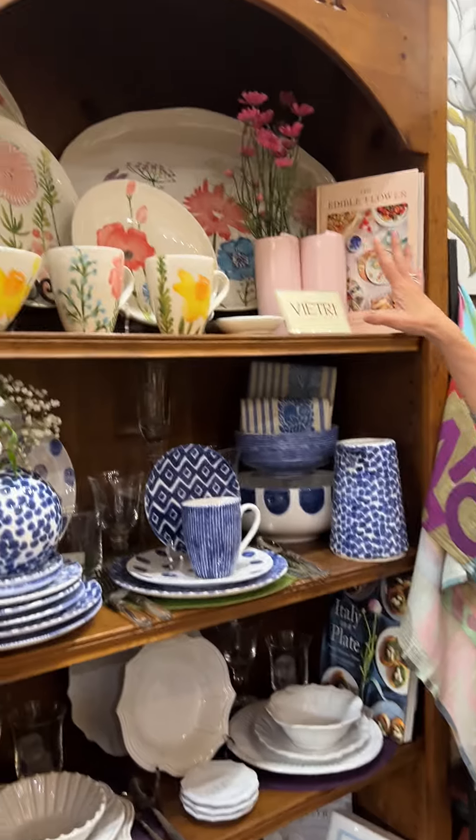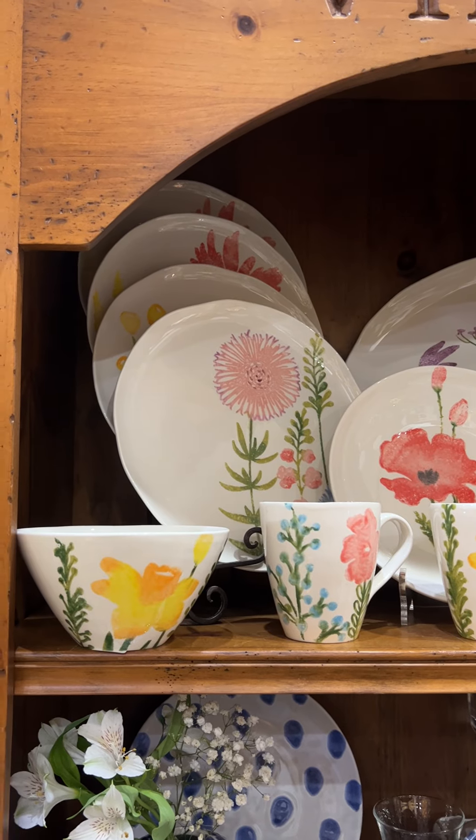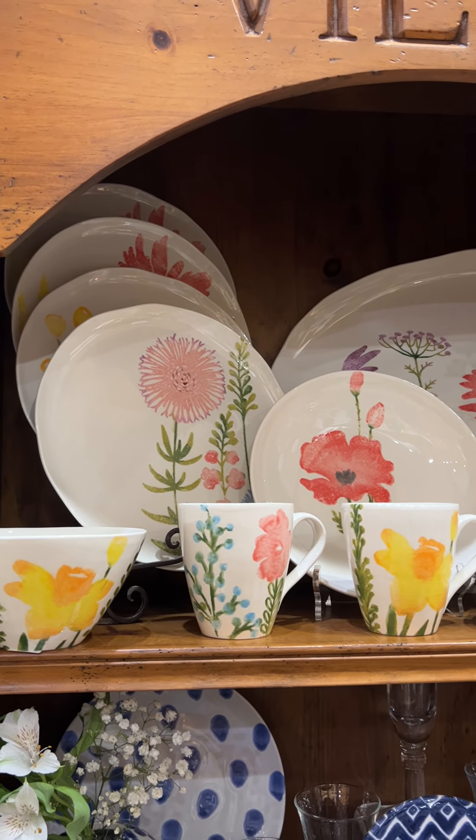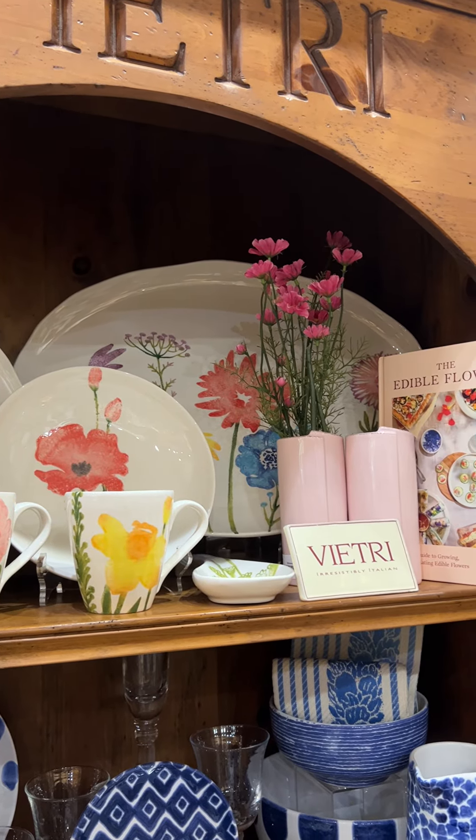And then in addition, if blue and white isn't your thing, flowers for summer are always welcome. We love this hand-stamped and painted-in-Italy Fiori di Campo from Viva Beatri. So if you're a flower person, we've got you covered there.